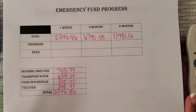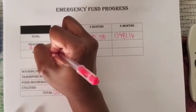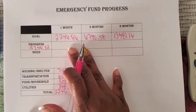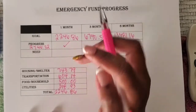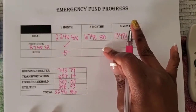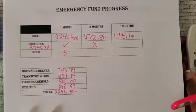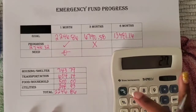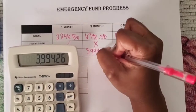So far I've saved $2,746.32. To check progress, I first look at the one-month goal — I have met it, so I place a check and note zero still needed. For the three-month goal, I have not met it — I put an X. I take $6,740.58 minus $2,746.32, which gives me $3,994.26 still needed to reach the three-month goal.